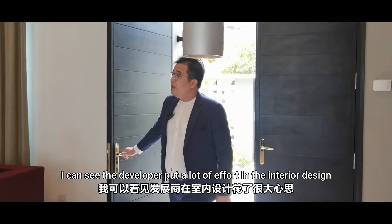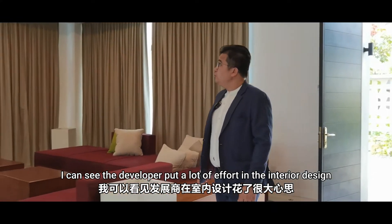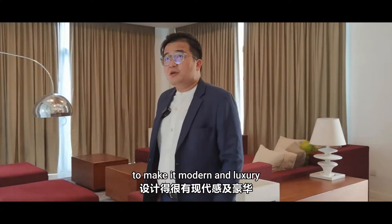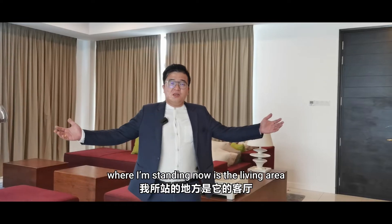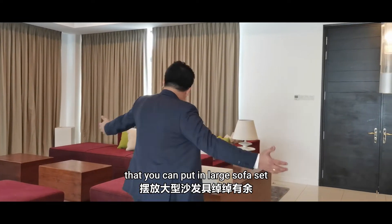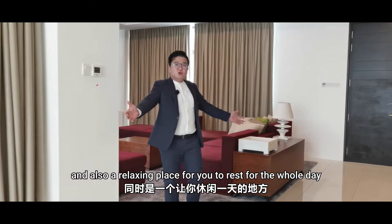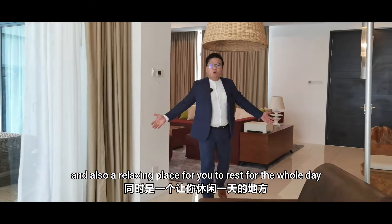Wow! I can see the developer put a lot of effort into the interior design to make it modern and luxurious. Where I'm standing now is the living area, where you can put in your large sofa set — a relaxing place for you to rest for the whole day.